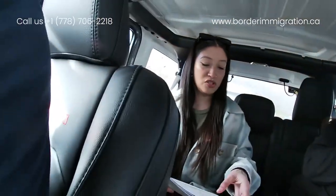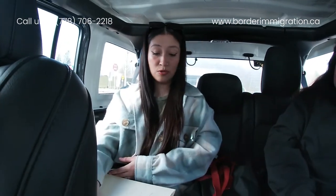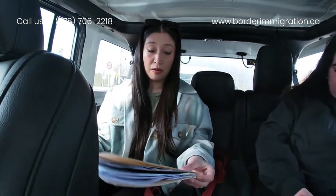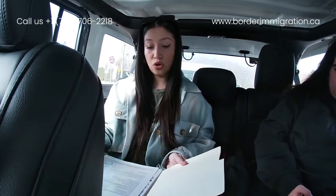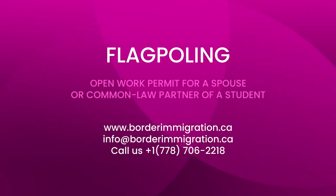My permit was just approved — here it is! I'm so happy and excited. The questions were pretty straightforward. They asked what my intentions were when I came to Canada. They were not hard questions at all, and the process was pretty fast. We waited about half an hour and then I got approved. I'm so happy about it!